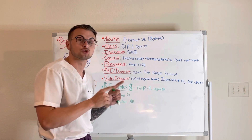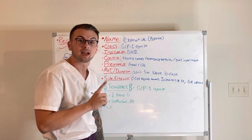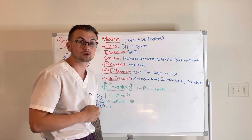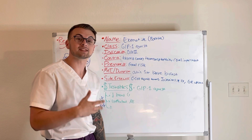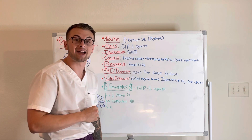You should know that this drug should be administered one hour before breakfast. There is a risk of developing C-cell thyroid tumors, injection site nodules and reactions, and GI upset.